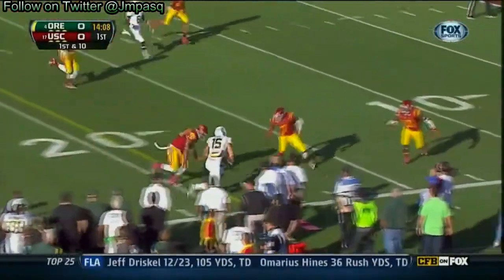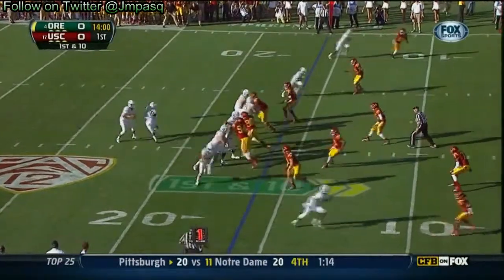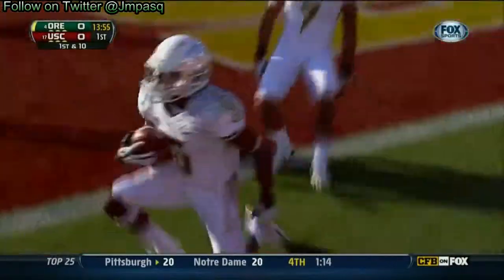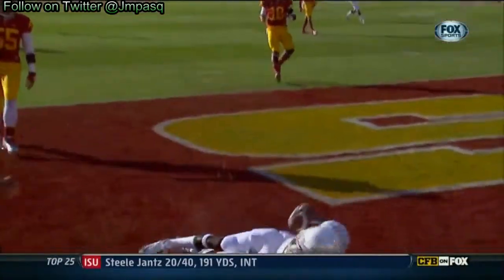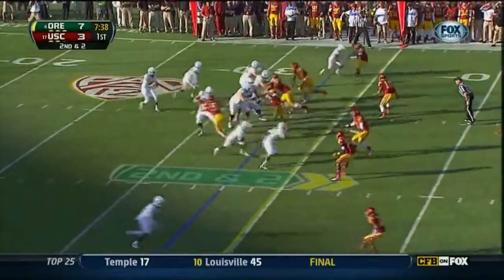Mariota now finding his tight end, Colt Leier. Mariota firing, lofting — and scores on their opening drive. De'Anthony Thomas; they ran it. I think they caught USC a little bit off guard on the first drive.